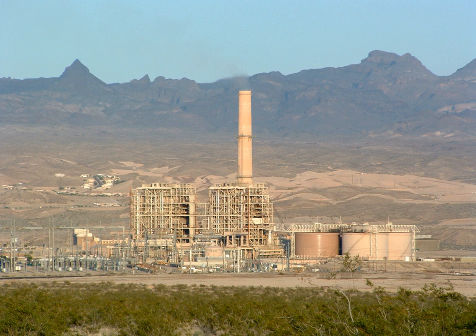The steam electric power station is a power station in which the electric generator is steam-driven. Water is heated, turns into steam and spins a steam turbine which drives an electrical generator. After it passes through the turbine, the steam is condensed in a condenser.